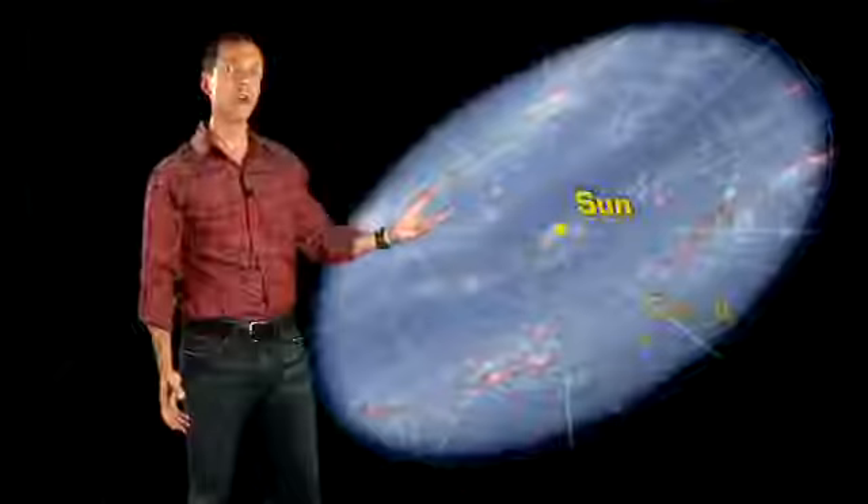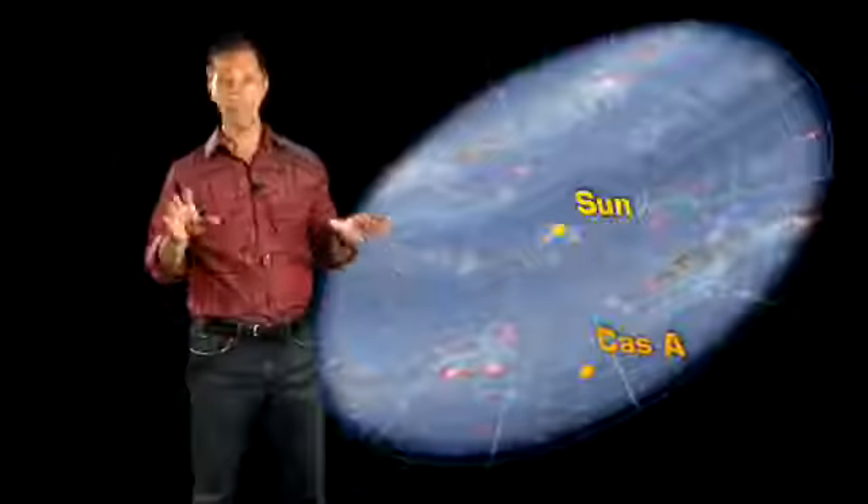To get to what's happening, we have to remember that light is fast. But in such a huge galaxy, it still takes a while for it to get anywhere. Cass A is 11,000 light years away, which means that we're seeing it today the way it was 11,000 years ago. But that's only part of the story.